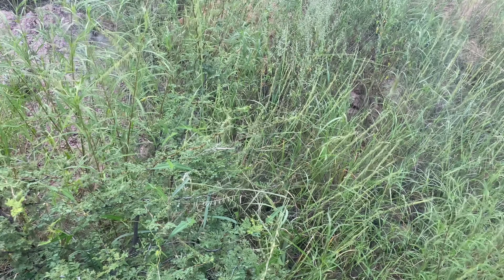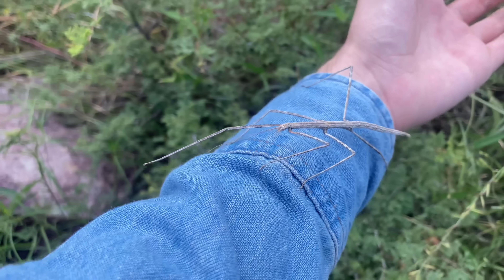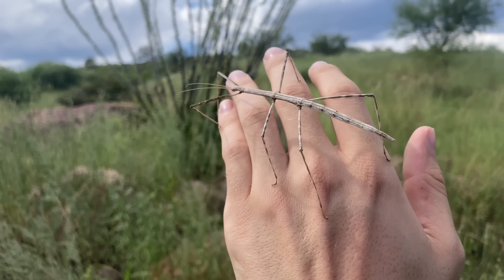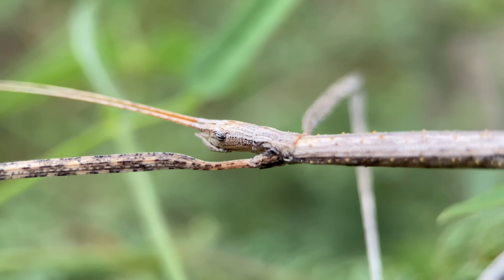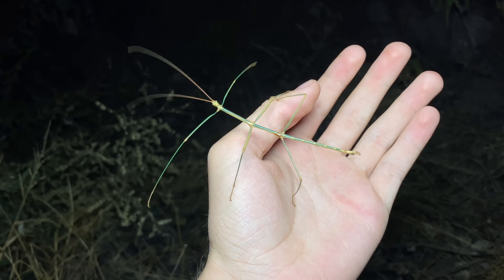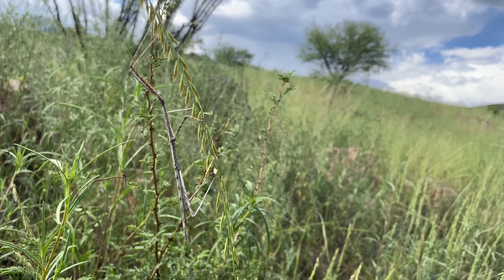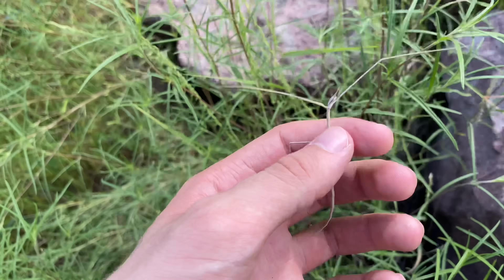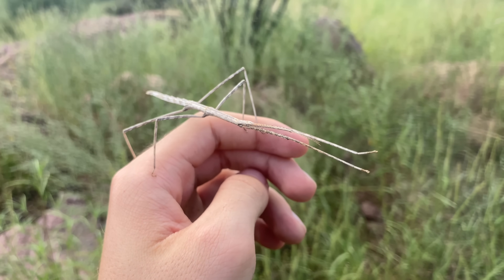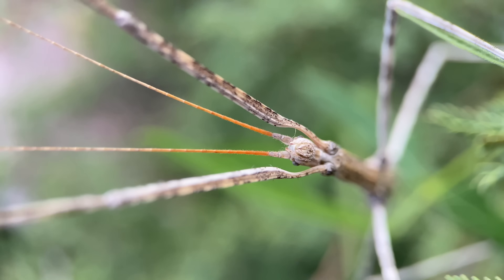We have a Diapheromera arizonensis stick insect here in this mesquite — these are commonly known as the Arizona stick insect, and this one is an adult female. Morphologically speaking, these don't have too much going for them, but they are fairly variable across their distribution, and depending on the population, they can look quite nice in terms of color — many being green or even bluish, though this is more true for the males. These Arizona stick insects are predominantly found in northern Mexico and Arizona, and potentially the southwestern corner of New Mexico. The genus Diapheromera is I believe the most diverse in Arizona for phasmids, and among them, this species is the most common by a substantial margin.